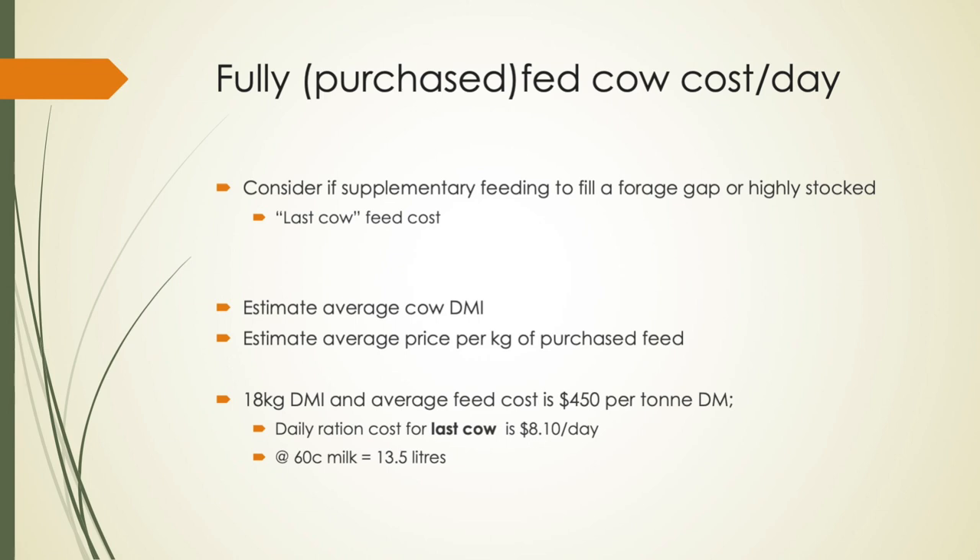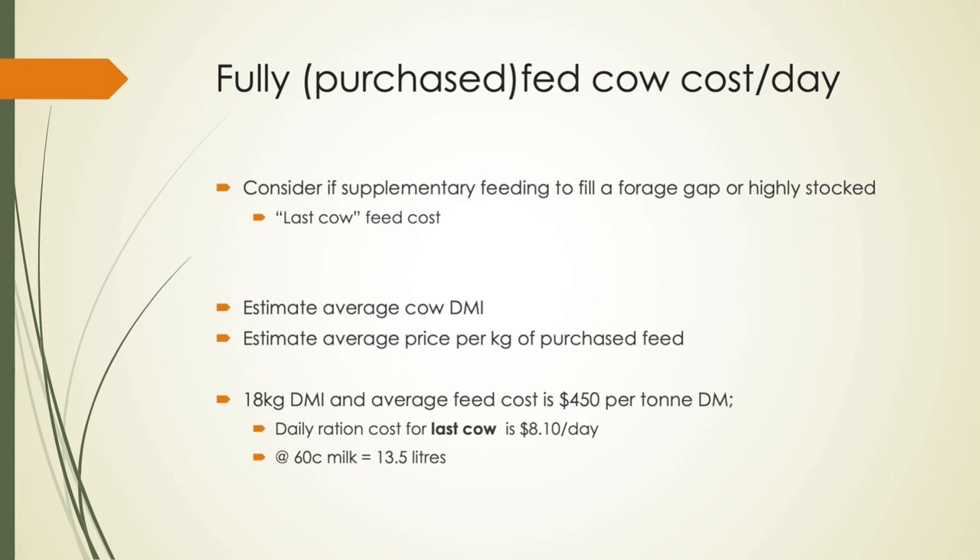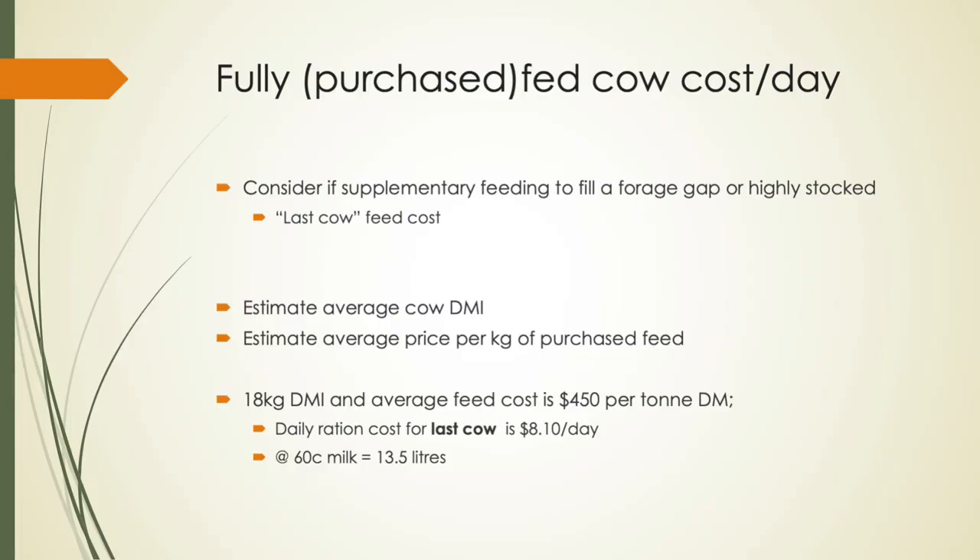The fully purchased fed cow cost — we've touched on this already. This is the cost of what the last cow in your herd actually costs if she's on a fully supplemented ration. Particularly if you've still got pasture in your system, that last cow that comes in is robbing pasture from other cows, which then has to be replaced by feed you buy for them. So the effect of that last cow when you're highly stocked is that she's on a fully purchased ration. At 18 kilograms of dry matter intake, with a cow on an average of $450 a tonne dry matter, the daily ration cost for that last cow is about $8.10 a day. So she needs to produce 13.5 litres just to cover her costs.